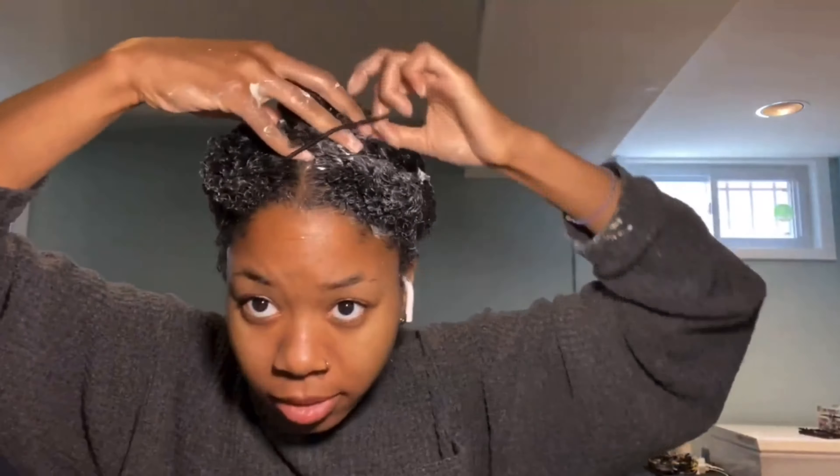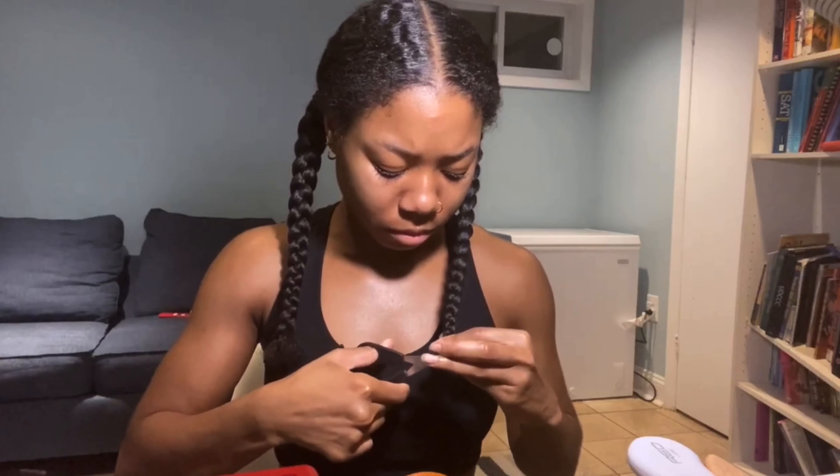New videos every Monday, Wednesday and Friday. Hey guys, welcome back to my channel. So after straightening my natural hair, I know you guys probably have a couple of questions about how I grew my hair so long. In this video we're going to be discussing how I grew my hair to waist length as a lazy natural.